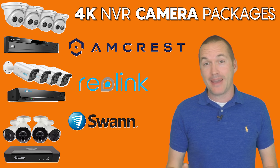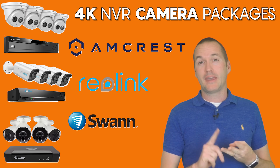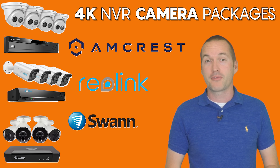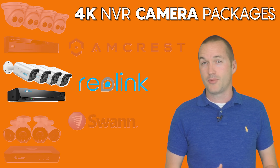Today on The Hookup, I'm going to test out Amazon's best-selling 4K NVR security camera packages from Swann, Reolink, and Amcrest. I'm going to show you why, after extensively testing all three systems, I decided to recommend the Reolink 4K NVR system to my good friend who asked for help installing a camera system on his house.